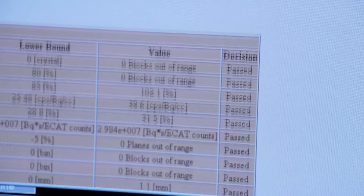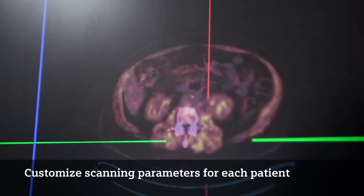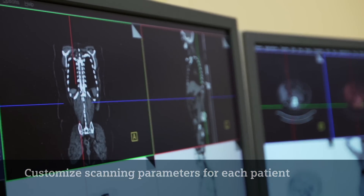Previously, I had a single protocol for all cancers and a separate one for melanoma. But now I'm able to actually change the protocol for lung cancer, for colon cancer with liver mets, for melanoma, for head and neck cancer.